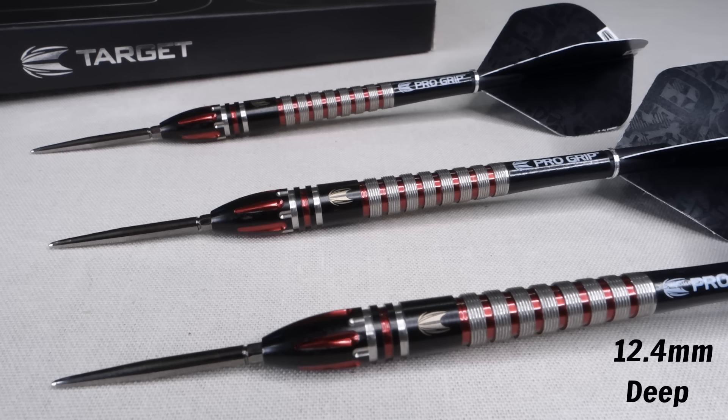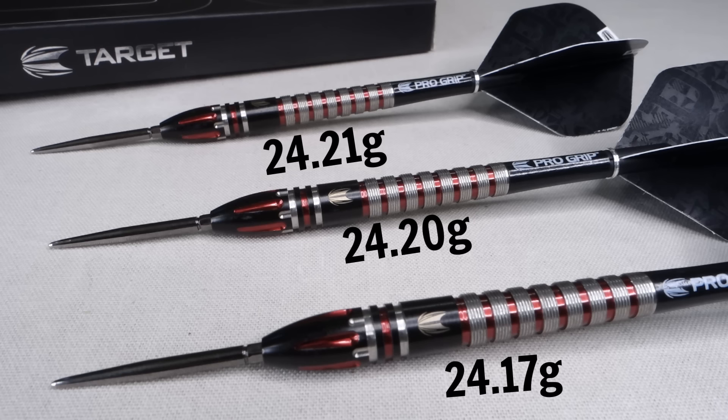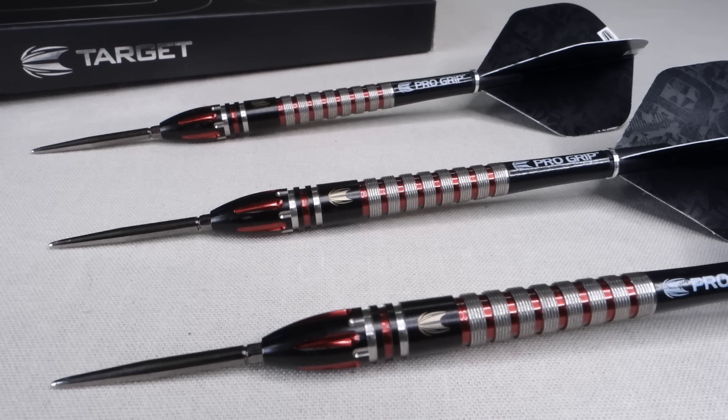I unscrewed the stem to check the drill depth — these are drilled out 12.4 millimeters deep. The advertised weight on the warranty card is listed as 24.2 grams. The three barrels on the scale came in at 24.17, 24.20, and 24.21 grams — only four one-hundredths of a gram variance between them, however they're over two-tenths of a gram off from the advertised weight. In 2022 with all the technology available, there's no reason they can't get these closer to the advertised weight.